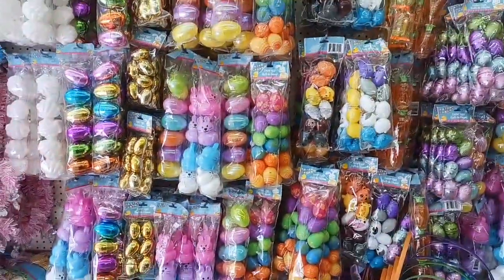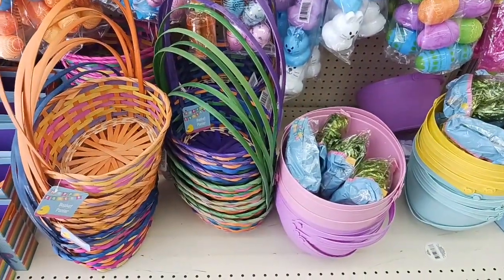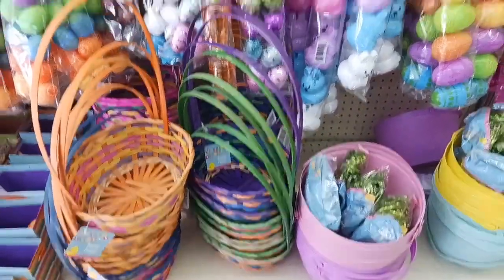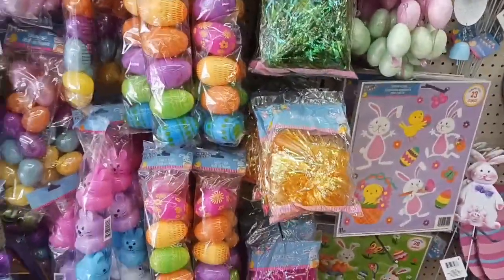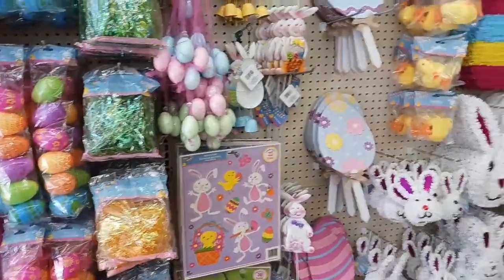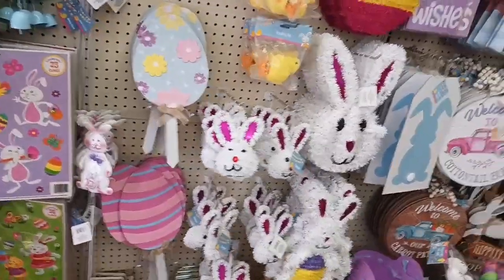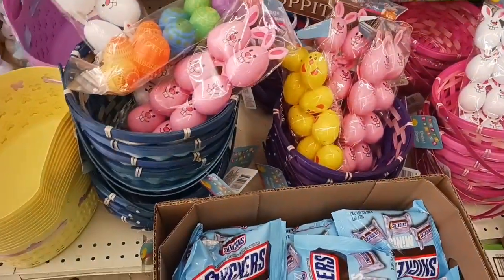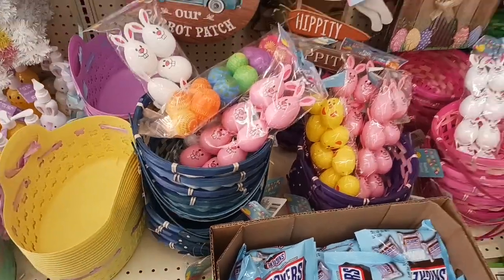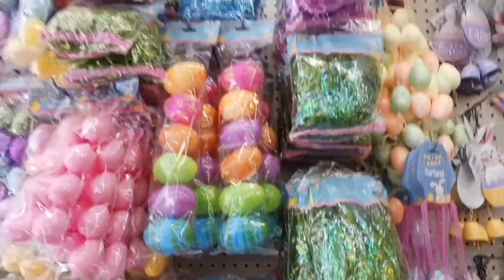Here are all the plastic eggs. The baskets are super cute — I really like the old style. They've got the grass; I love the metallic. I don't buy fillers here for my kids because my kids are older. These are really nice-looking baskets too. The blue ones are really pretty. I get yellow for my son, and then they have green and pink, and also blue.